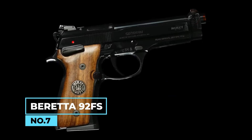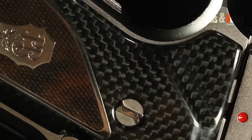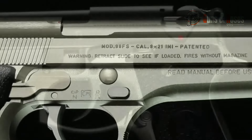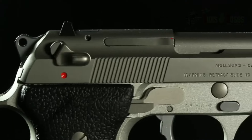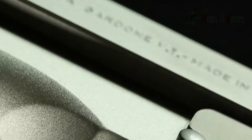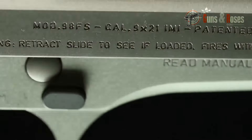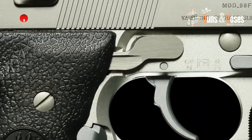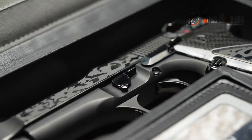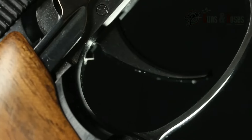Number 7: Beretta 92FS. The Beretta 92FS is a classic 9mm pistol used worldwide by military and law enforcement agencies for decades. With its open-slide design and distinctive look, the 92FS offers a balance of performance and style, making it a popular choice among gun enthusiasts. Its reliability is well-documented, with many users reporting thousands of rounds fired without a single malfunction. The 92FS is a double-action, single-action pistol, meaning the first shot is fired with a heavier trigger pull while subsequent shots use a lighter trigger pull, providing extra safety for the shooter.